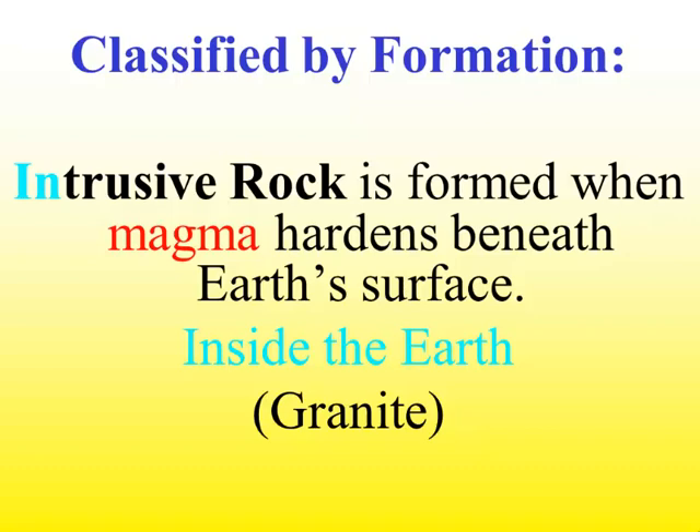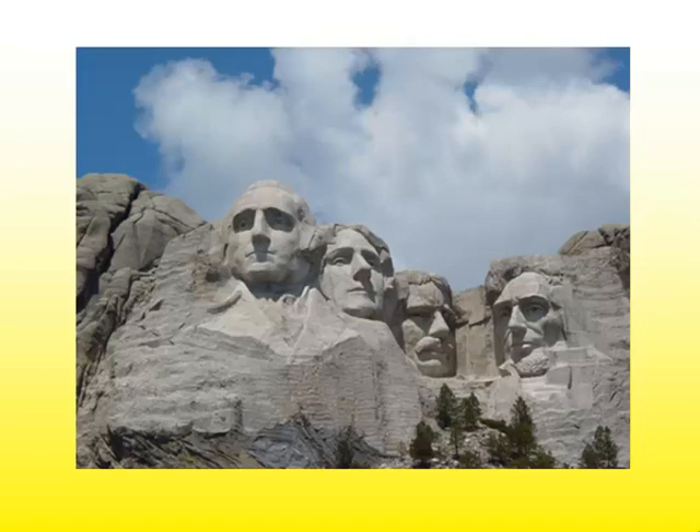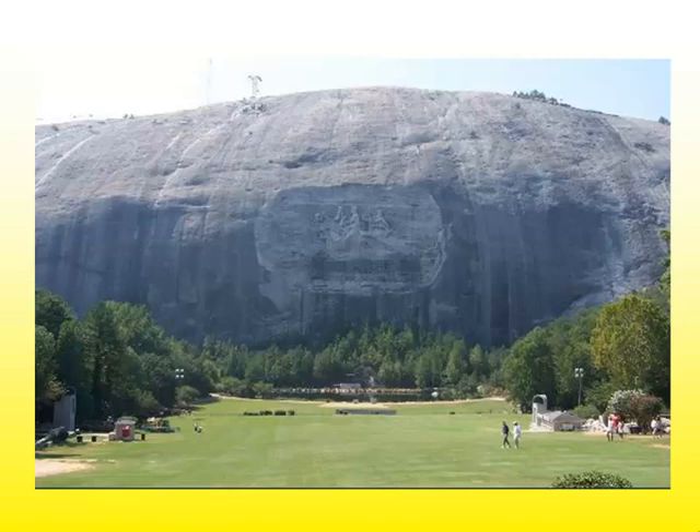Intrusive igneous rocks form when magma hardens or cools beneath the Earth's surface. The memory clue is that intrusive rocks form inside the Earth. A common example is granite. Mount Rushmore is an example of intrusive igneous granite — obviously it's no longer inside the Earth because it has been uplifted, but when it was formed, it formed inside the Earth. Another common example here in Georgia is Stone Mountain, which is granite that formed inside the Earth, was uplifted, and weathering has caused us to see it.